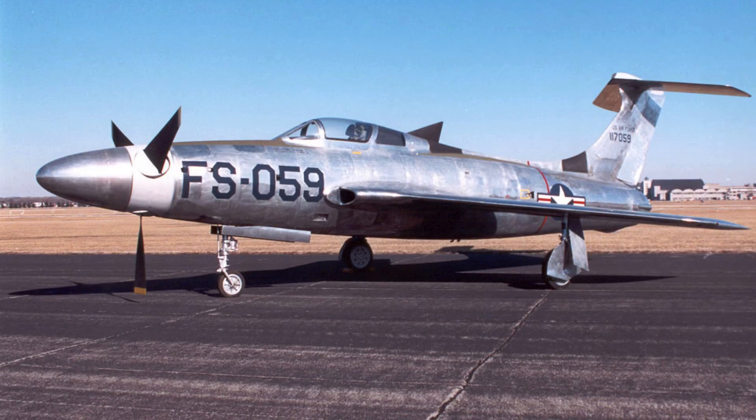Ground testing revealed immediate problems with vibration and torque. Forces transmitted through the airframe exceeded predictions, causing structural concern. Reinforcements were required in multiple areas, which added weight and complexity. Engine cooling also proved challenging under sustained power conditions. Despite these issues, the Air Force authorized initial flight tests in 1955.